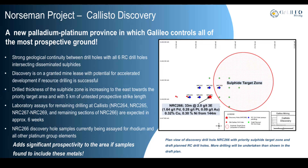Galileo will also perform downhole EM, which may provide further insights into the orientation of the mineralised body.